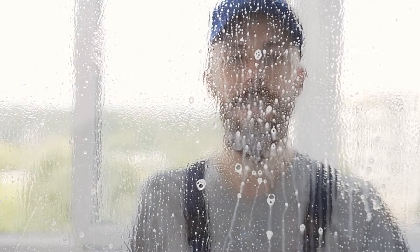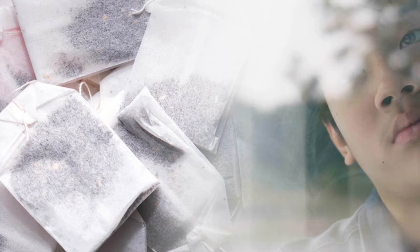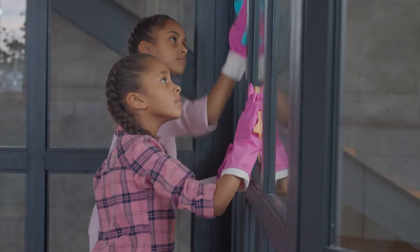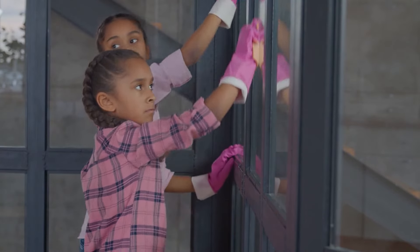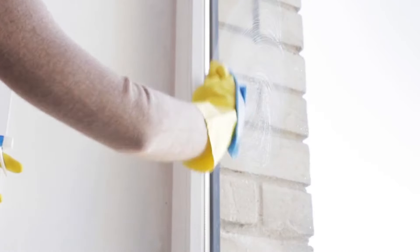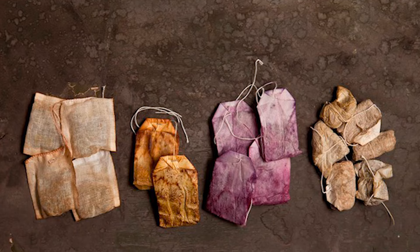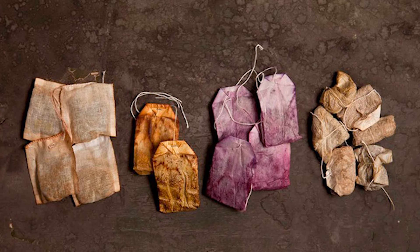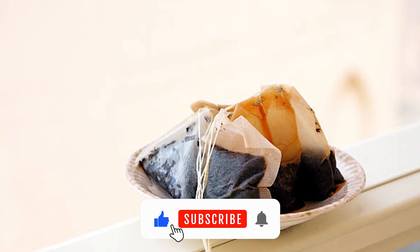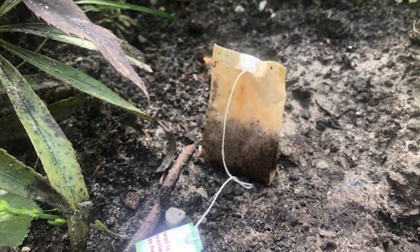Clean glass surfaces. Make windows and mirrors shine without using chemical glass cleaners. Dampen a used tea bag, then rub it over any glass surfaces in your home. Once you've cleaned the whole area, wipe it down with a microfiber cloth and admire the shine. You can also use leftover brewed tea in a spray bottle and use it as a glass cleaner — just make sure you haven't added anything to the tea like sugar or milk. Now you know why you should never throw away used tea bags!